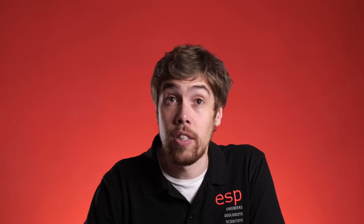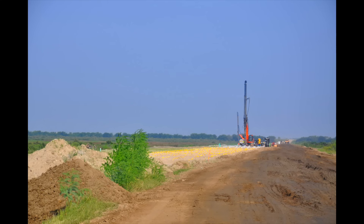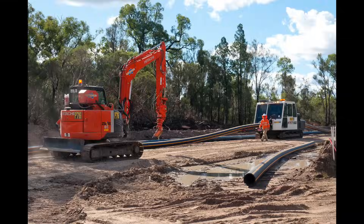For road or rail projects, ESP have developed and checked the long-term stability of proposed designs or prescribed remedial measures for failing existing structures in accordance with British and European standards. We have also specified earthworks to achieve required structure performance, including the reuse of site materials.